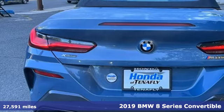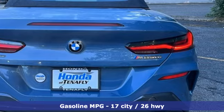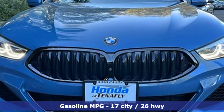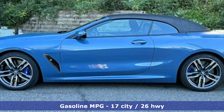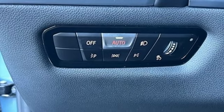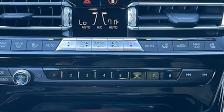It comes with all the amenities you need: automatic GPS-linked transmission, active front and rear anti-roll bar, engine auto stop-start feature, hands-free lift gate, integrated navigation system with voice activation, and Wi-Fi hotspot.